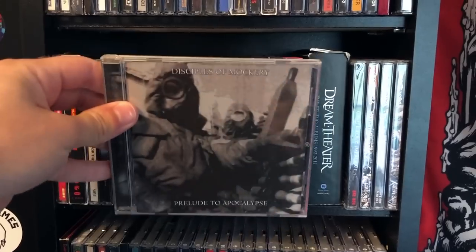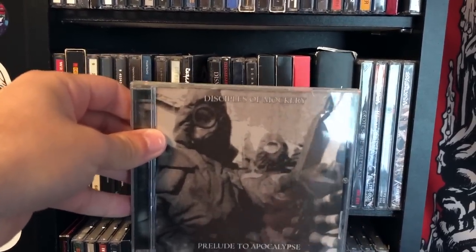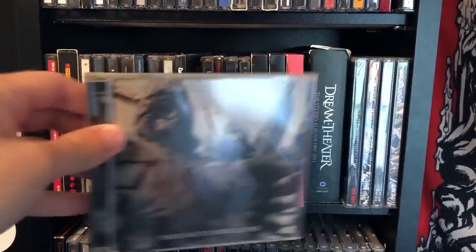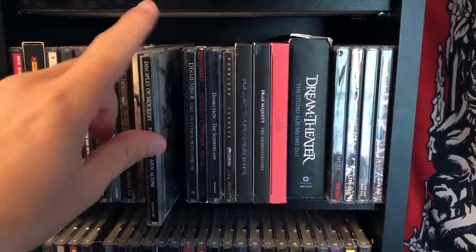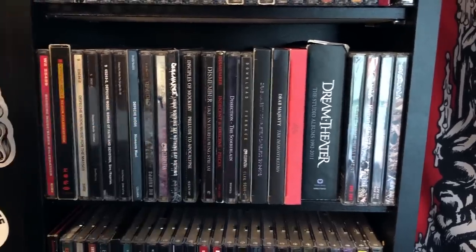Disciples of Mockery — if you are an Incantation fan, this is the Golgotha lineup for the most part, just without John. Really good. This is actually the re-released version because it has the actual artwork instead of just black artwork when it was self-released in 1999.